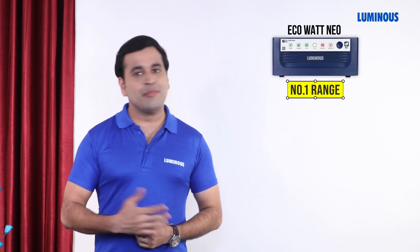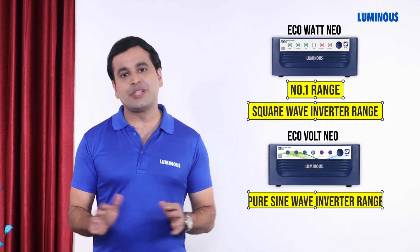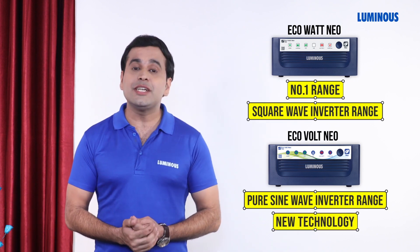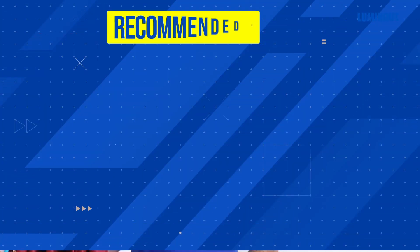The Eco Watt range is Luminous's number one range — it is a square wave inverter range, whereas the Eco Volt Neo is a pure sine wave inverter range. Pure sine wave inverter is a newer technology which extends the life of your connected appliances and minimizes energy losses. Just like we have calculated the load requirement for one BHK and selected the right inverter and battery, you can do the same for two BHK or three BHK.